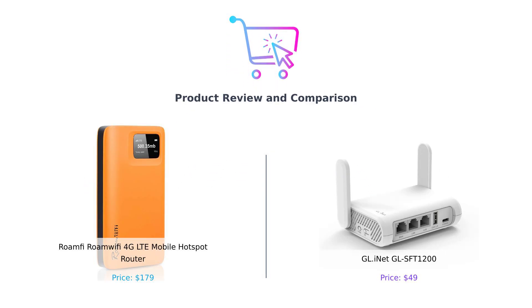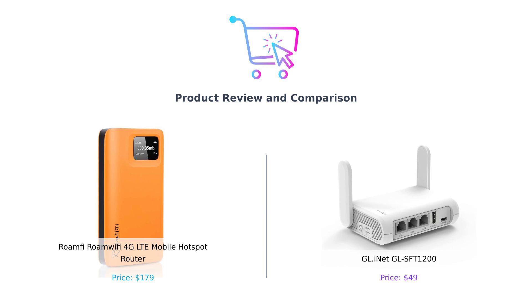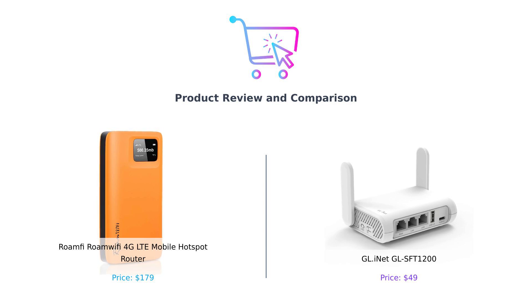Welcome back, BuySmartFam. Today we're diving into a Wi-Fi showdown between two popular mobile hotspot routers: the RoamFi RoamWiFi 4G LTE Mobile Hotspot Router and the GL iNet GL-SFT1200. Whether you're a globetrotter or a homebody, we're here to help you decide which one suits your needs best. Let's get started.